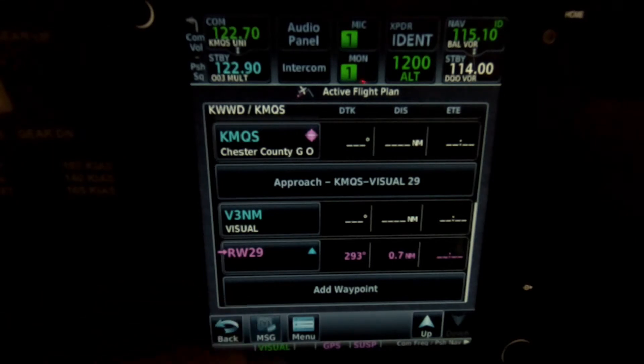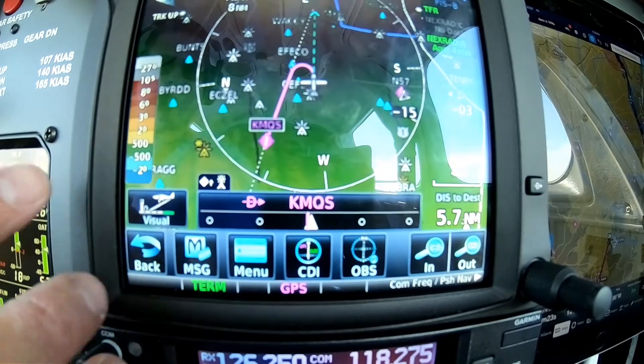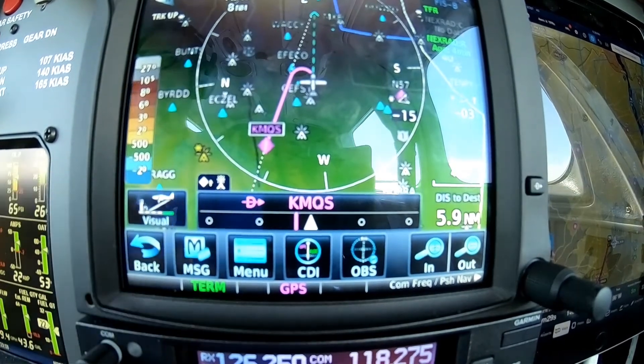Now there's another feature where it just automatically pops up while you're in the air and you're approaching the airport. I have to go airborne to show you. As you can see, there's a small button that has appeared in the lower left-hand corner here for visual approach.